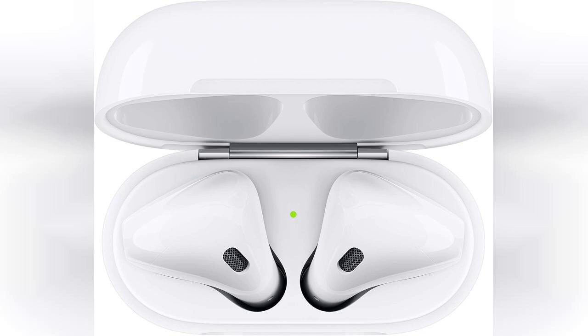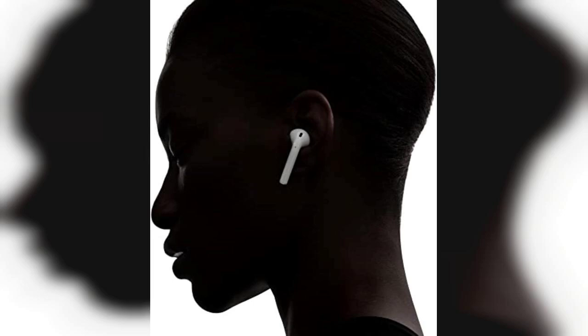Sound quality is another area where these earbuds shine. They deliver crisp highs and rich lows, making your music sound vibrant and full. Plus, the built-in microphones ensure that phone calls are clear, allowing you to communicate effortlessly. The AirPods also feature a convenient double-tap gesture that lets you control playback or activate Siri, adding to the overall user-friendly experience. They're lightweight and comfortable, making them suitable for extended wear without discomfort.